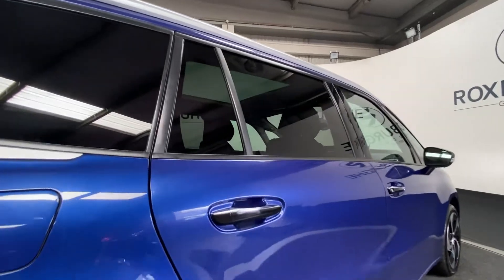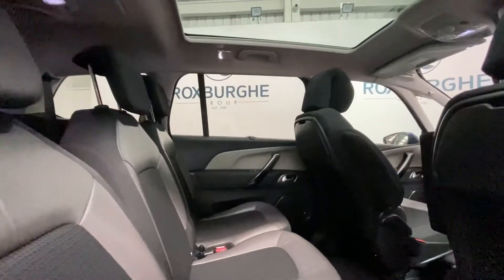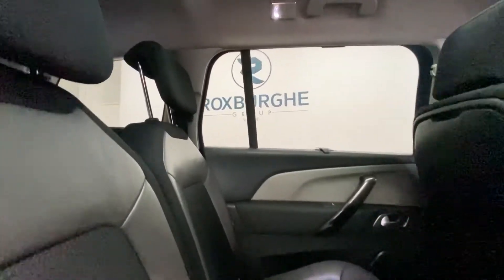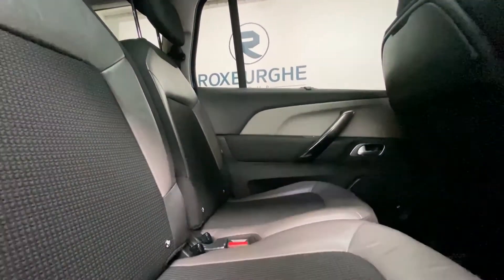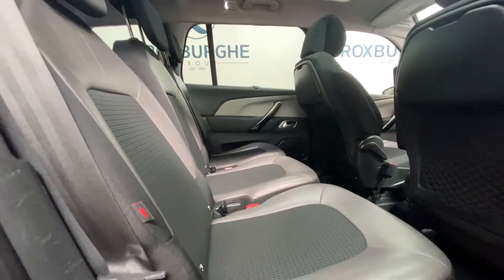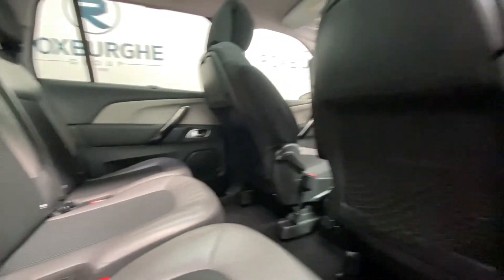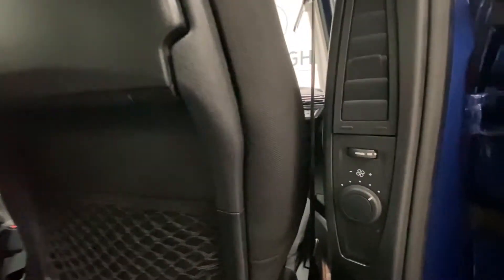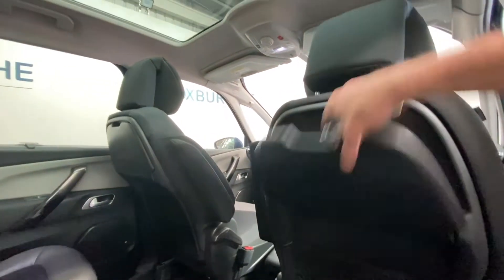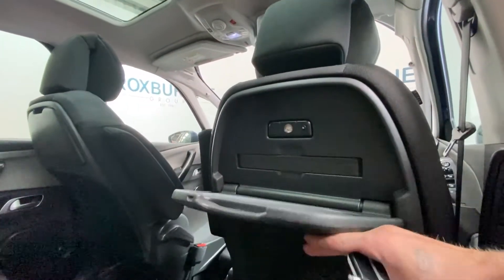We'll take a look inside the rear passenger seats. These are fully adjustable for incline, moving forwards and backwards. There are ISOFIX points at the base. We've also got rear climate control on both sides of the vehicle, fold-down trays with additional reading lights — really handy extras in this vehicle.